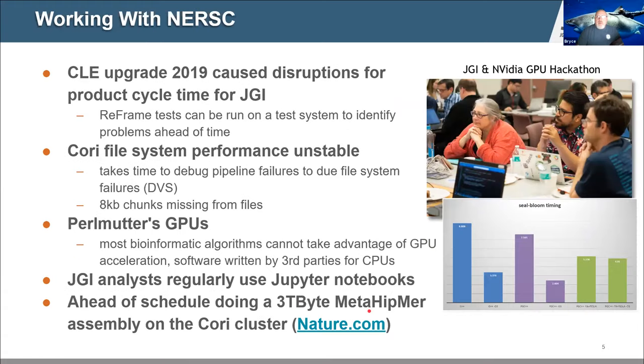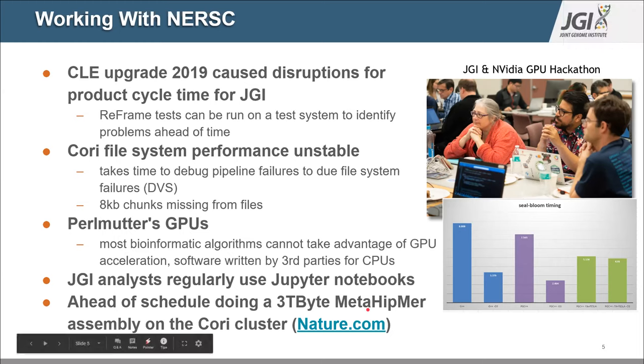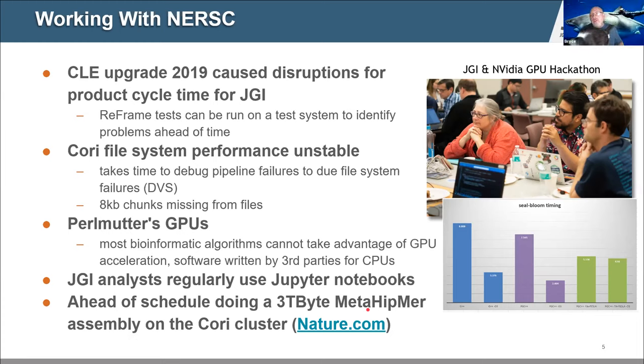Working with NERSC: like everybody we've had occasional challenges. Last year the Crate upgrade caused some disruptions for our product cycle time at JGI because all sorts of things started failing and running slower. NERSC has agreed to help by writing some ReFrame tests whenever they're going to do upgrades so we can potentially get ahead of problems. Over time it seems like the Cori filesystem performance is unstable — when DVS goes down or is slow, it takes us time to determine whether a problem was with the data, the pipeline, or the Cori filesystem, and a lot of times it seems to be more of a Cori filesystem issue.